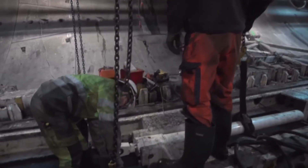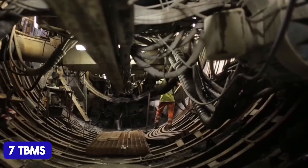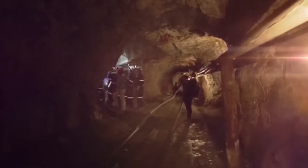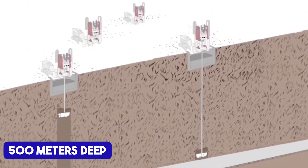Federica worked tirelessly for three years before being disassembled and removed through a pre-built shaft. In total, seven TBMs are tackling this ambitious project, with 162 kilometers of underground tunnels and shafts still to be completed. Safety and air quality are paramount as well. Vertical ventilation shafts are being built to ensure proper airflow and safety throughout the tunnel. These shafts are drilled using raised boring machines, which excavate from the bottom up, and each one stretches more than 500 meters deep.